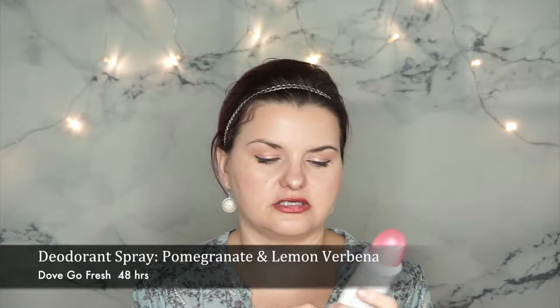My favorite deodorant has to be Dove Go Fresh. This is the 48-hour moisturizing cream in pomegranate and lemon verbena. This thing is awesome — I got it at Marshall's for $3.99 and it really smells good.